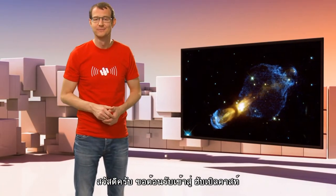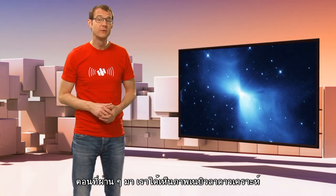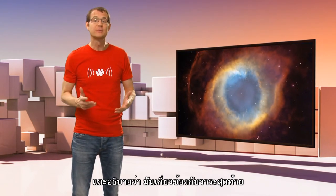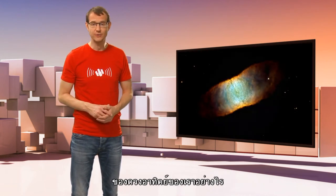Hi, and welcome to the Hubblecast. In previous episodes, we've looked at a lot of Hubble's images of planetary nebulae, and we've talked about how they tell us about the ultimate fate of our own Sun.